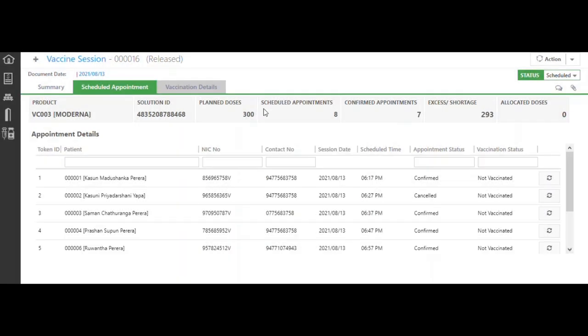From the system you can see what the planned doses are, how many appointments are scheduled, the number of confirmed appointments, and excess or shortage. Based on this information, health workers make decisions and allocate required stocks. Here we have seven appointments, which means one vaccine is enough.